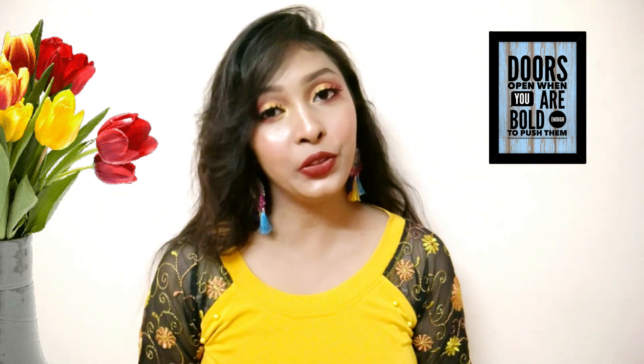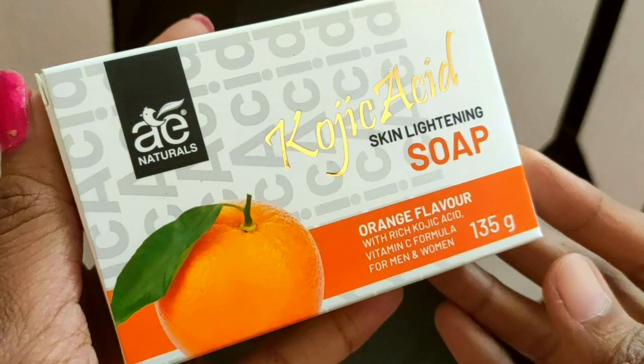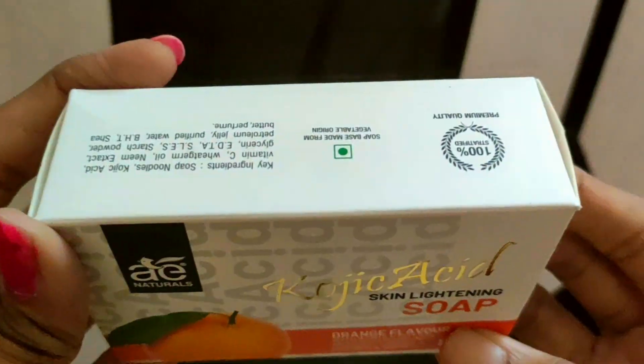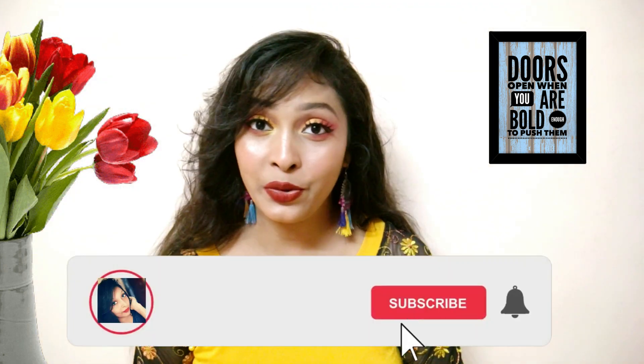Hey guys, namaste, welcome back to my channel. I'm Khushi. Recently I have used two skin whitening soaps, and this natural skin kojic acid skin whitening soap I have already shared with you, so today I am going to talk about it. Please watch this video for the results.